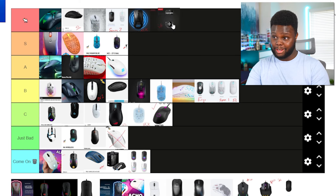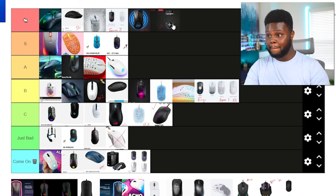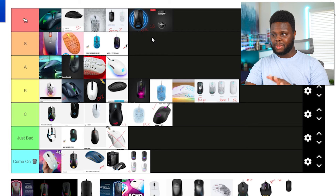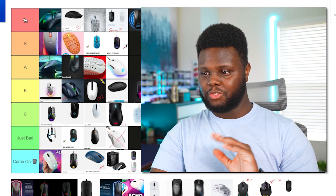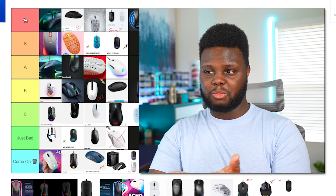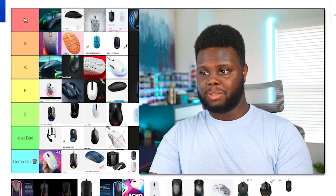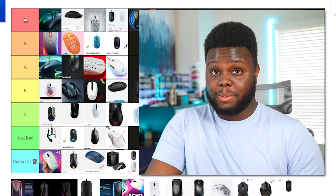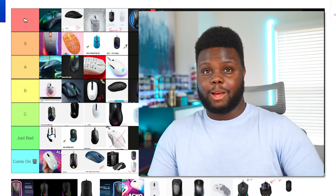And speaking of which — the Pulsar Superglide mouse skates. I know this isn't a mouse, but these are some of the best mouse feet in the business. These are the only mouse skates that will end up in a mouse tier list because they're so good, so affordable, and such a nice upgrade that you feel tangibly. And you never have to replace them. I'm going to be using these on my G Pro Superlight for who knows how long.